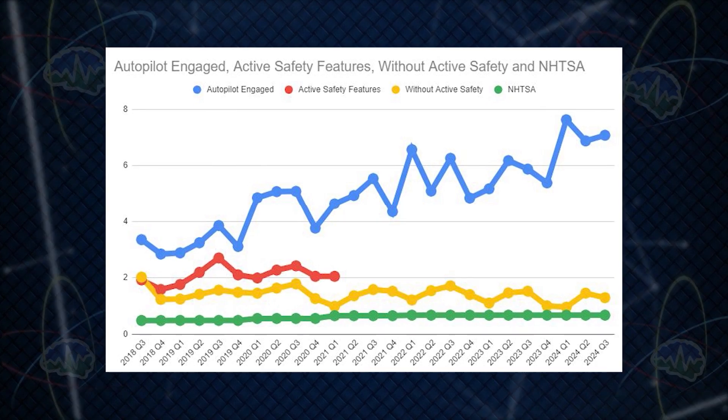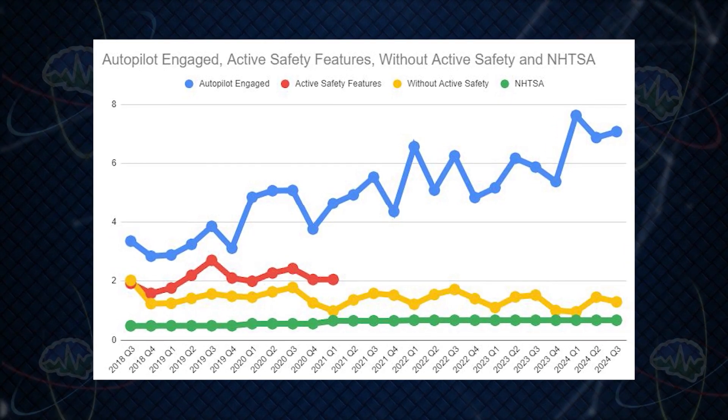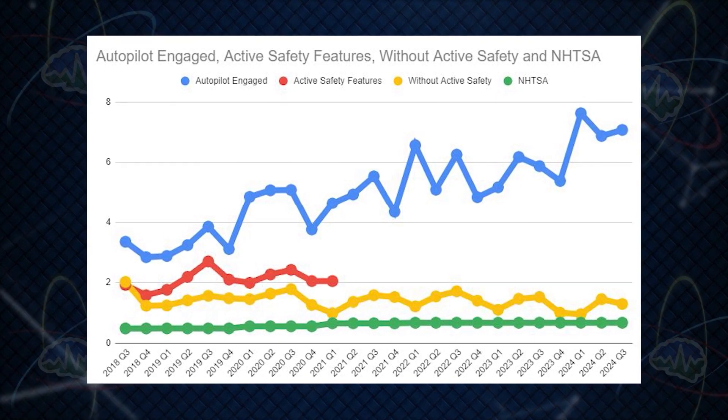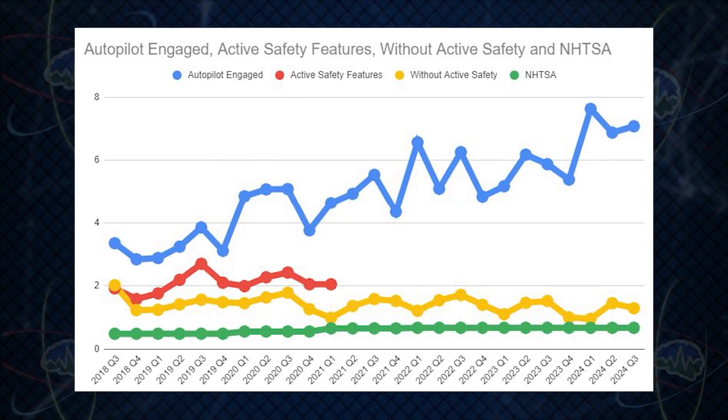The most important data in both charts is the blue line — Tesla vehicles using Autopilot. In Q3, Teslas driven on Autopilot recorded one crash for every 7.08 million miles driven, versus one crash for every 670,000 miles driven by the average US driver. That means Teslas on Autopilot are 10.5 times safer.